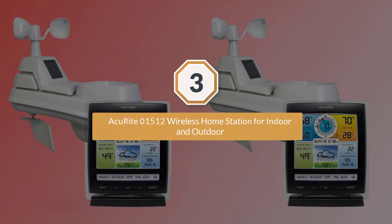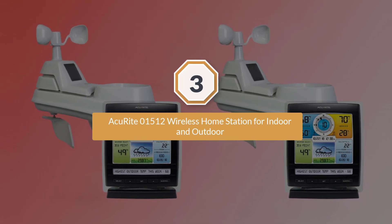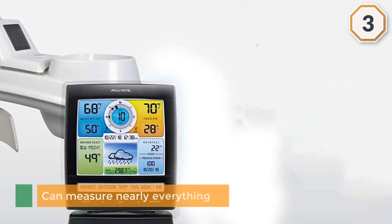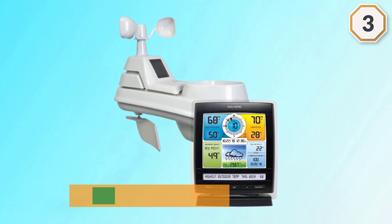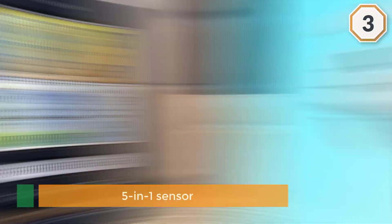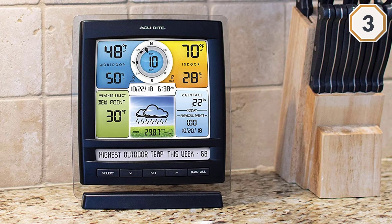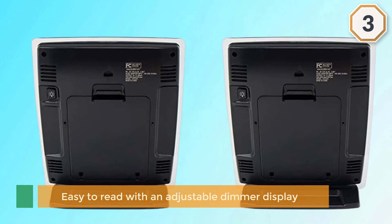Number three: the AccuRite 01512 Wireless Home Station for indoor and outdoor use. The AccuRite 01512 is an excellent starter model for weather enthusiasts of all ages. It can measure nearly everything that the higher-end Atlas does, though it falls behind in precision and build quality. The five-in-one sensor suite measures temperature, humidity, wind speed, wind direction, and rainfall.